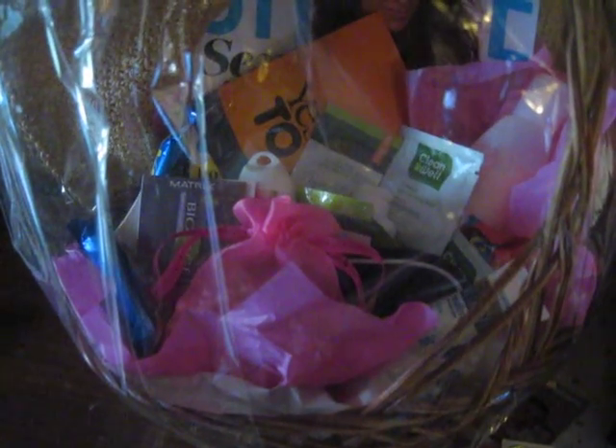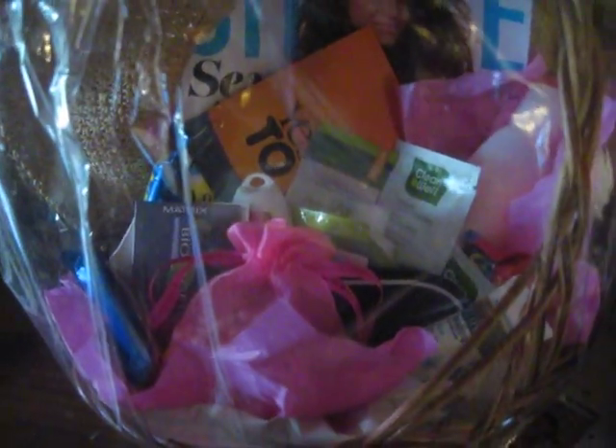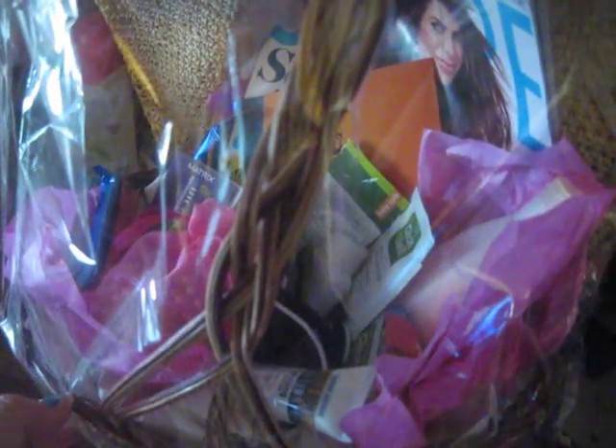Good morning, or afternoon I think. This is Sinella from The Mommy Blog, and I just wanted to show you all what is inside my mommy basket.